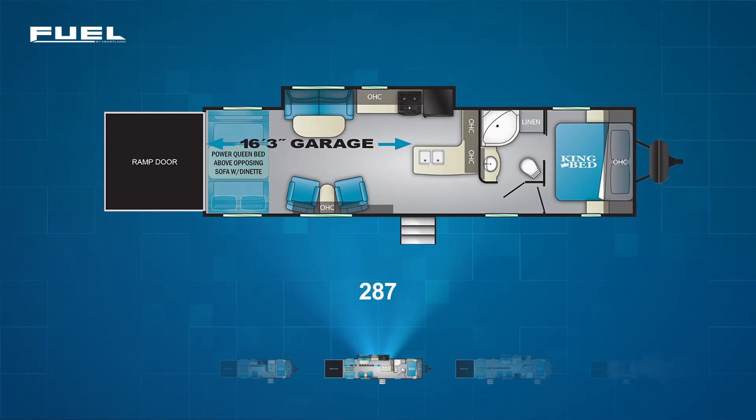Number two of the Fuel travel trailer toy haulers is the Fuel 287. The 287 sports an open garage space of over 16 feet and has the power queen flip-up sofa combo. The main living area has an off-campside slide pulling out a sofa, a few feet of kitchen counter, and the range and fridge. The kitchen is capped off with a large L-shaped counter. Across from the sofa, there are a pair of swivel rockers with their own shared side table.